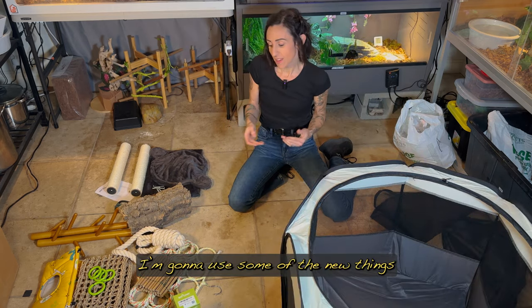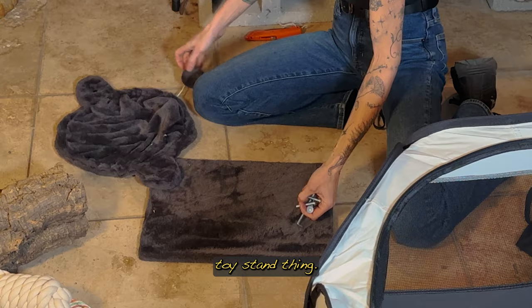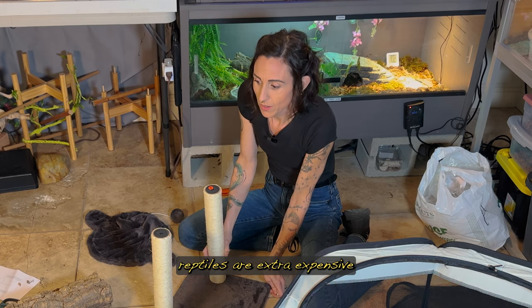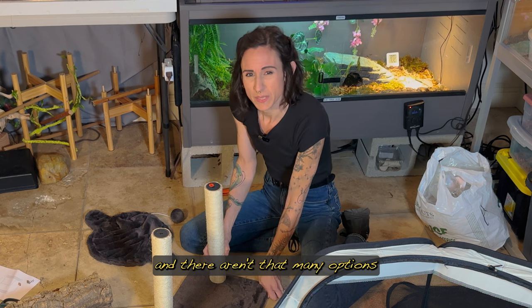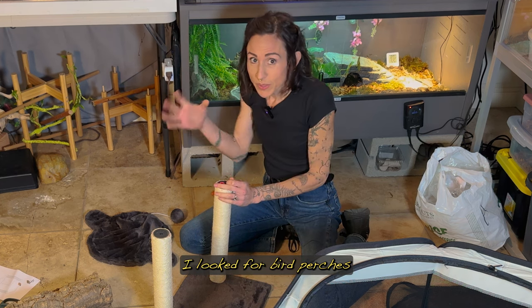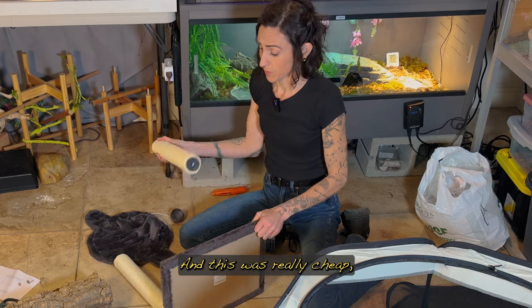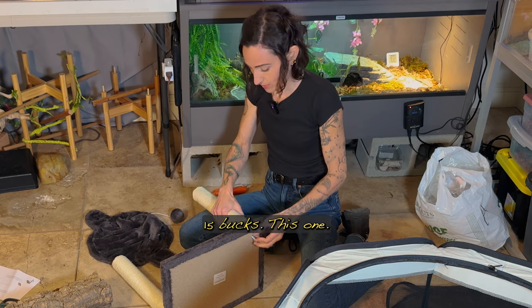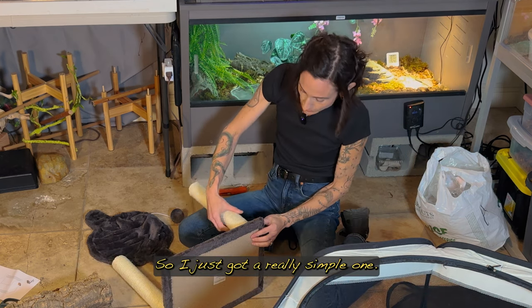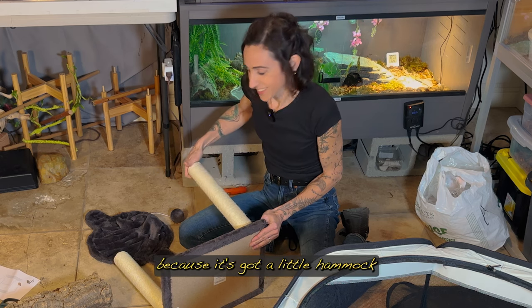I'm going to use some of the new things and some things I already had. This is actually a cat toy stand. A lot of things marketed for reptiles are extra expensive and there aren't that many options for cool enrichment items. So what I did is look for bird perches and cat toys as well, and this was really cheap — I think it was under 15 bucks. I knew I couldn't get a tall one because it wouldn't fit inside the tent, so I got a really simple one, and that's more than enough for them to play around, explore on, and relax on because it's got a little hammock at the top.